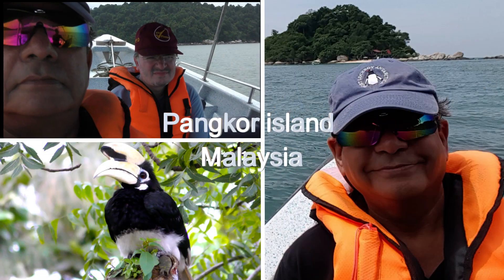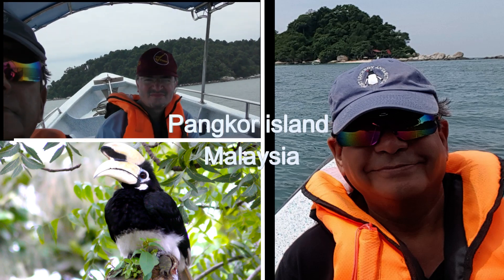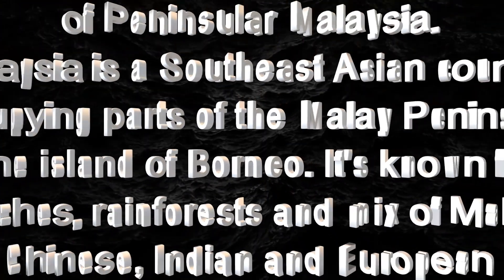So today we have another interesting video coming up — my trip to Pangkor Island in Malaysia.